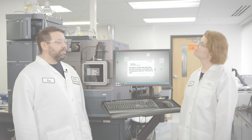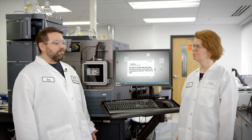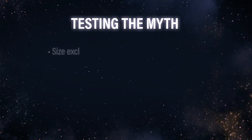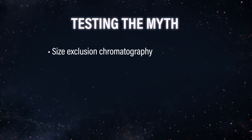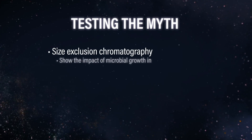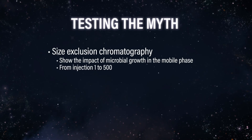We still need to do some chromatography and try to generate a little more proof. He's given us some ideas with showing this microbial growth. We should do some size exclusion runs and show the effect. Since this customer was doing size exclusion, let's do a size exclusion experiment where we show the impact of the microbial growth in the mobile phase on the analysis, maybe from injection one to injection 500 or something like that.